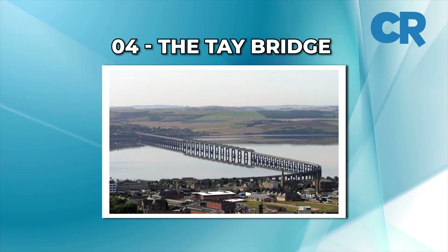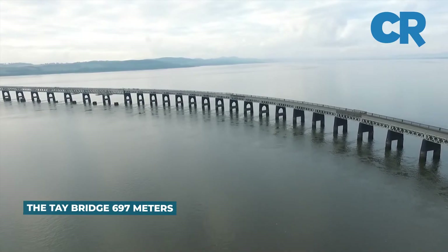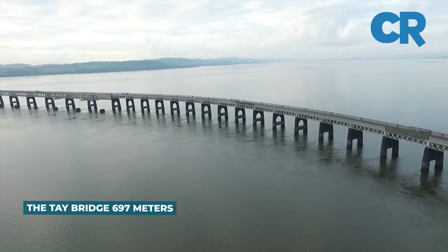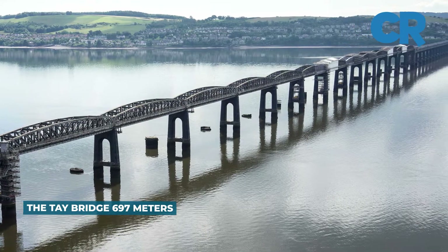Number 4: The Tay Bridge. This cantilever bridge spans the River Tay in Scotland and has a main span of 2,287 feet, 697 meters.